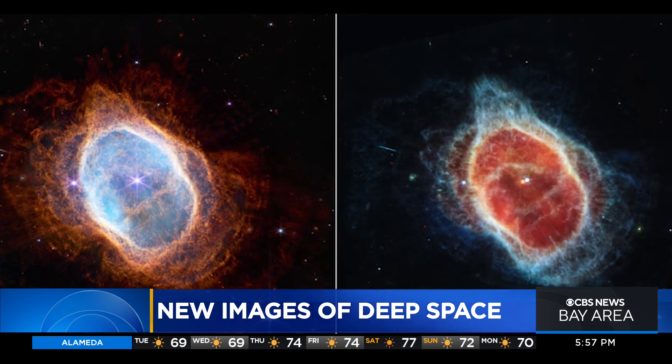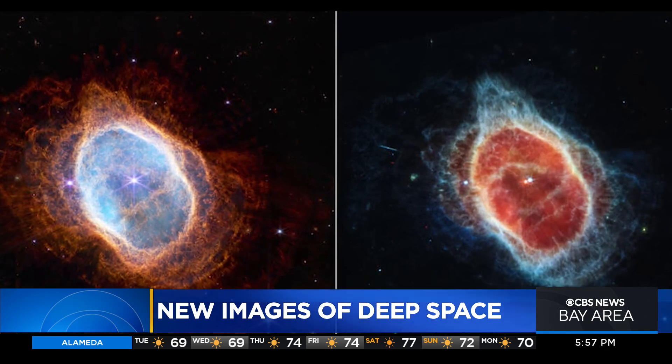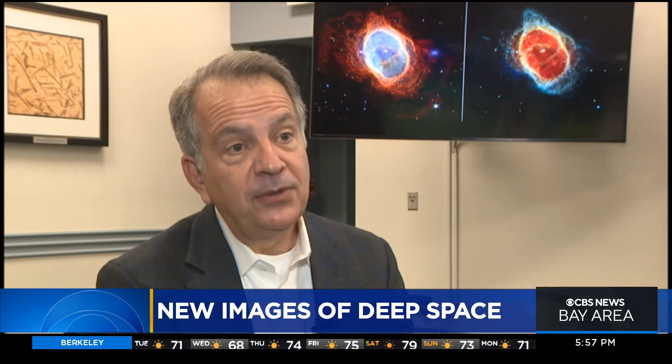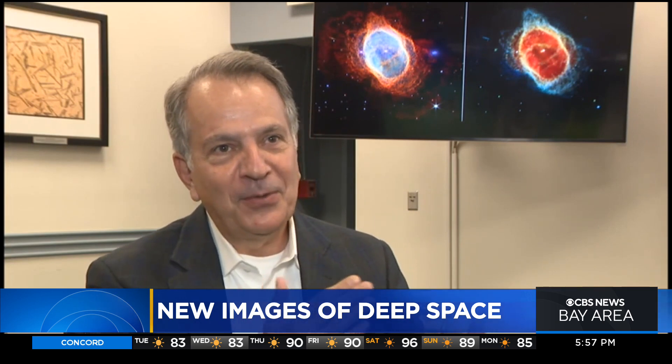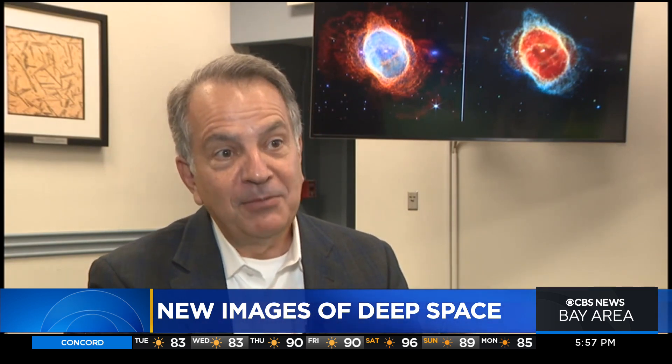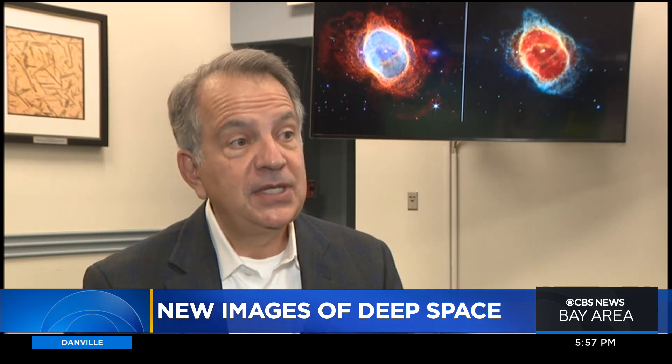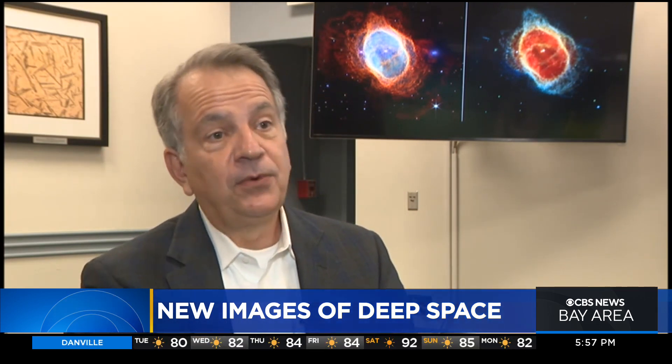Now the Webb Telescope is revealing for the first time that this star is cloaked in dust. We built an instrument that can see 13.5 billion years, very, very close to when the universe started. That helps us — when you think on that relative scale — we're going to be able to look very, very close to when everything got started, and see the formation of galaxies and formation of stars.